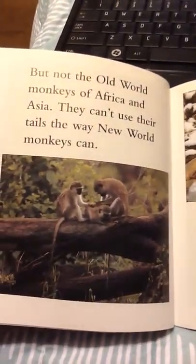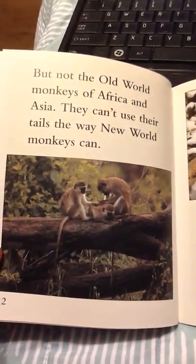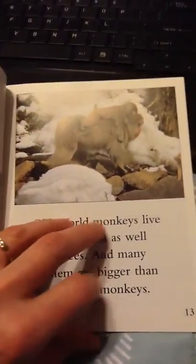But not the Old World monkeys of Africa and Asia. They can't use their tails the way New World monkeys can. Old World monkeys live on the ground as well as in trees, and many of them are bigger than New World monkeys.